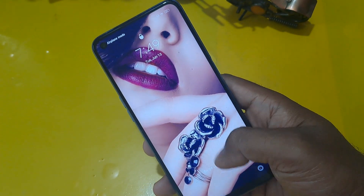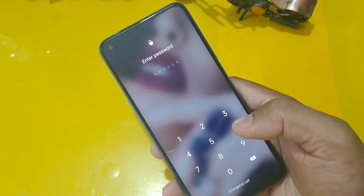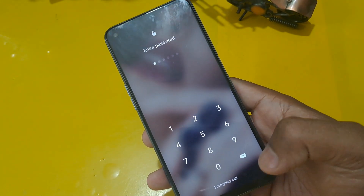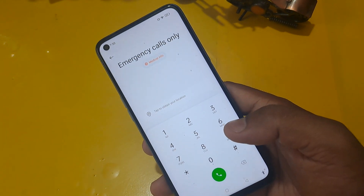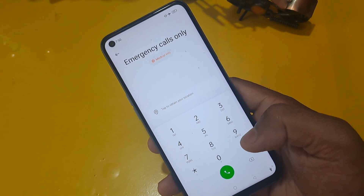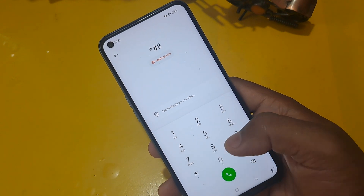After swiping the screen you can see the dialer. This phone is locked to a PIN or password. Below the password field you can see the 'Emergency Calls' option — click on it. Now you can see the dialer pad is active on your screen. I'm going to share some secret codes which are also used in service centers.